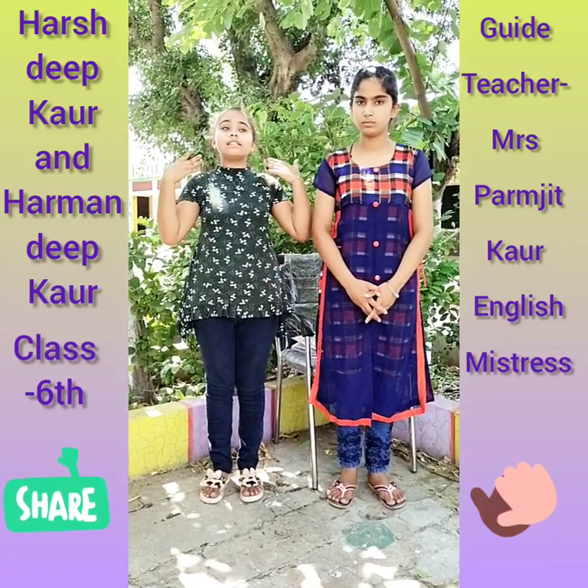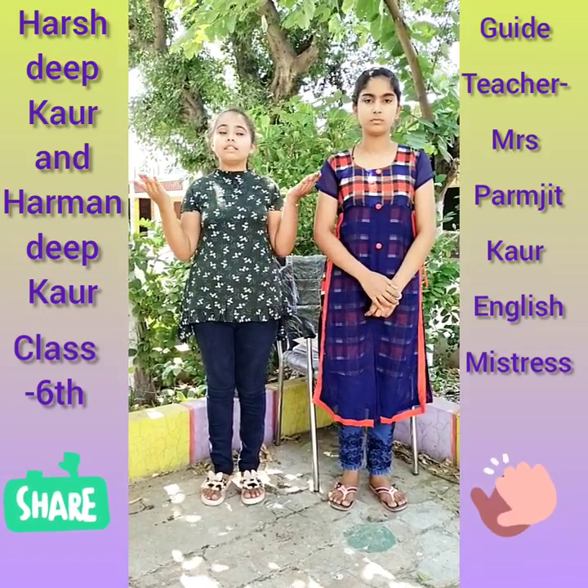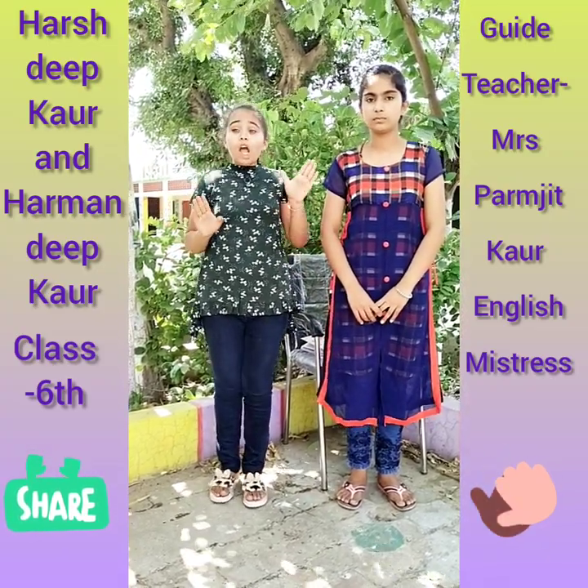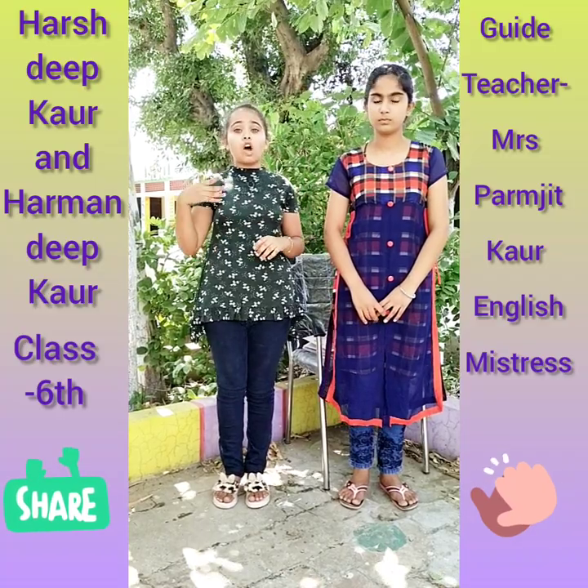Now, let's see how to use them in sentences. The first one is soft. And the sentence is: cats are covered with soft puffs.